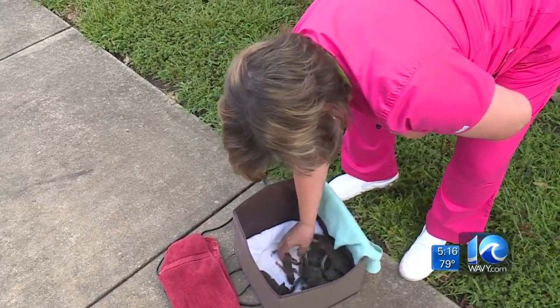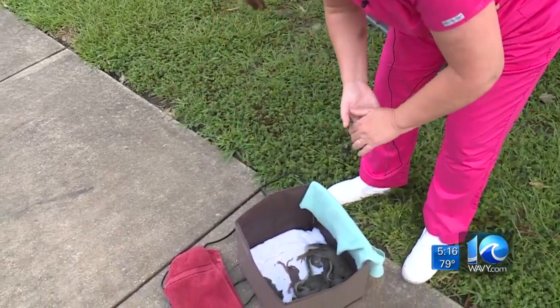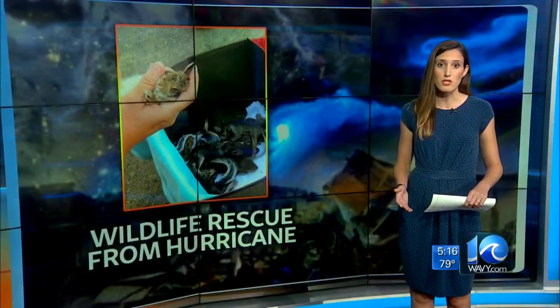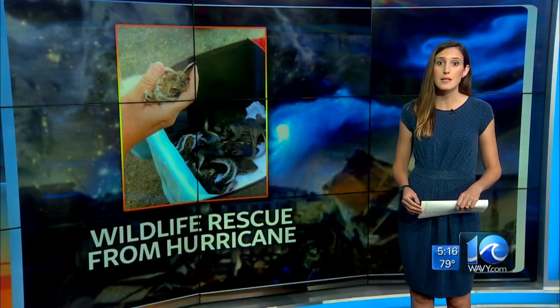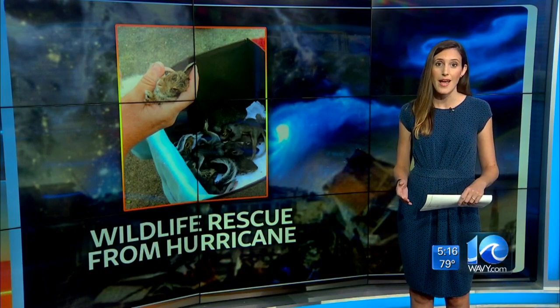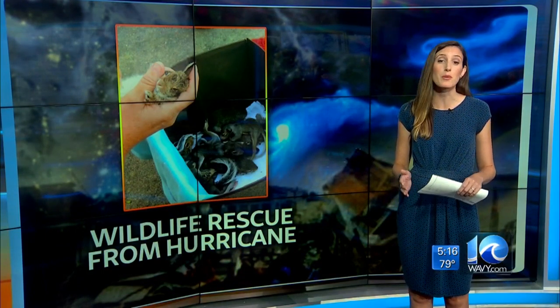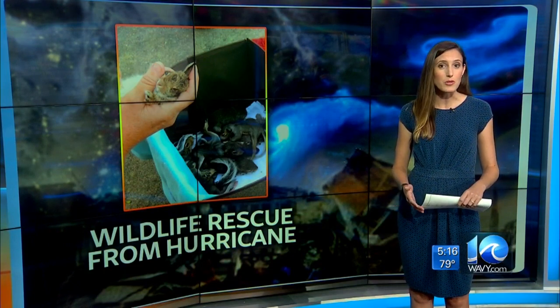Once the animals are nursed back to health, she'll release them back into the wild. Before the storm, she put out a message on Facebook asking people to find nests in their yard and then go back and check them after the storm. She says she's grateful so many people listened so more animals could be saved.